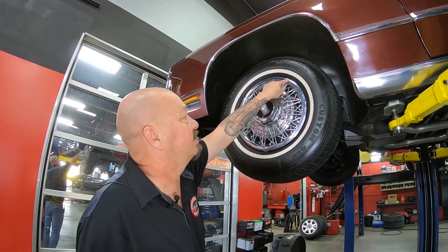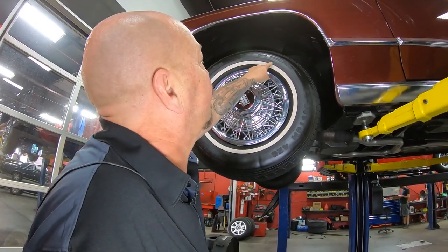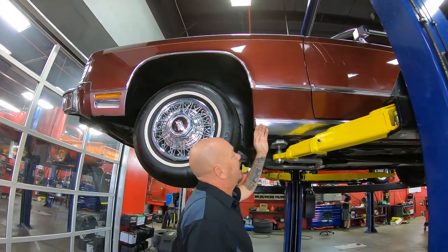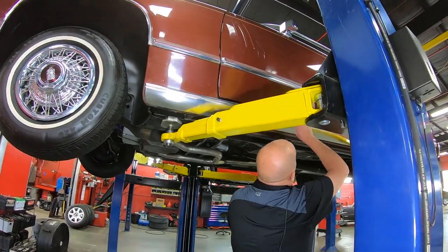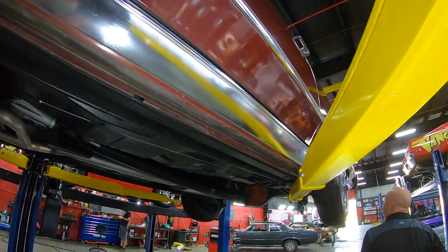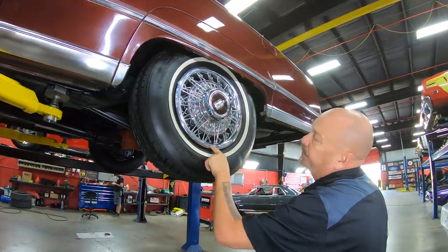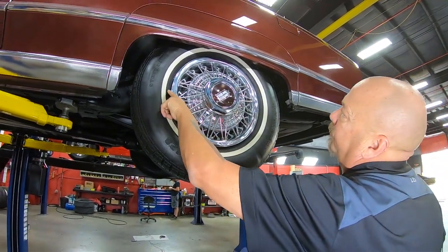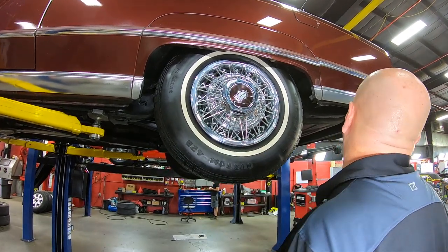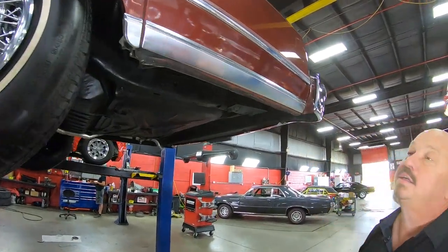The wire wheels are looking good — these are the hubcaps. We've got 235/75-15s. Great looking rocker moldings here. You can see there are a few touch-ups done on the door. Wire wheels looking good out back — got a couple tiny little dents in there. All these moldings are in great shape, chrome's looking good. She is a beauty — you can tell very low mileage on this car.